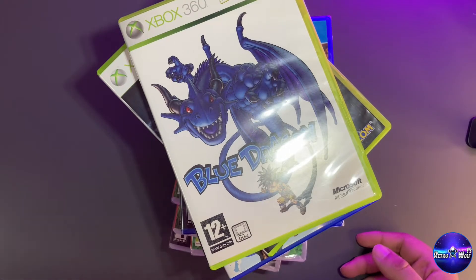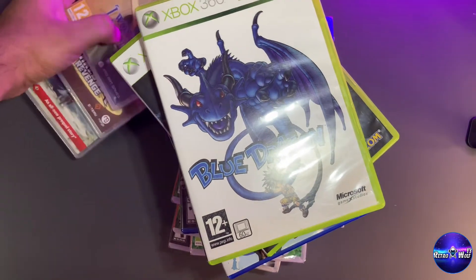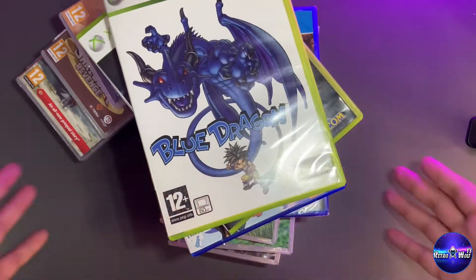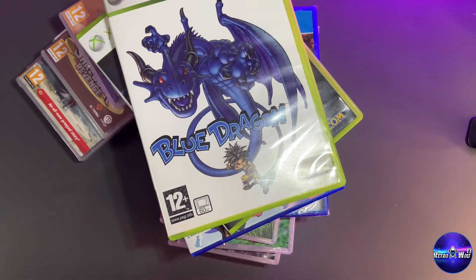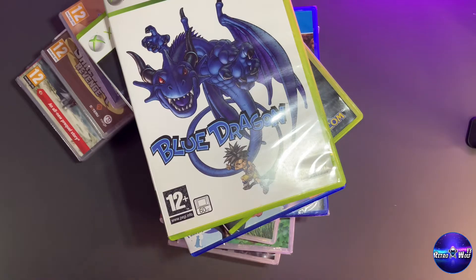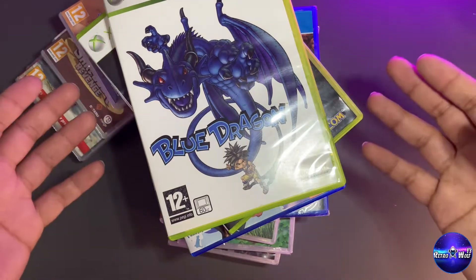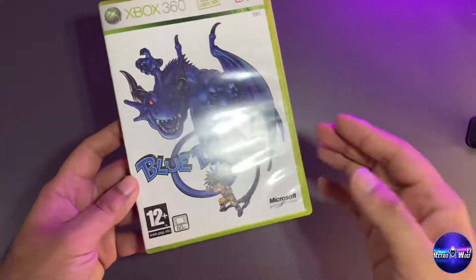Hello guys and welcome back to the channel, thanks for tuning in. Today I'm going to be showing you some of the games I've been collecting over the last few weeks. I was going to make this into two videos because there are quite a few games, but I thought let's just do one whole video and go through all of them at once.